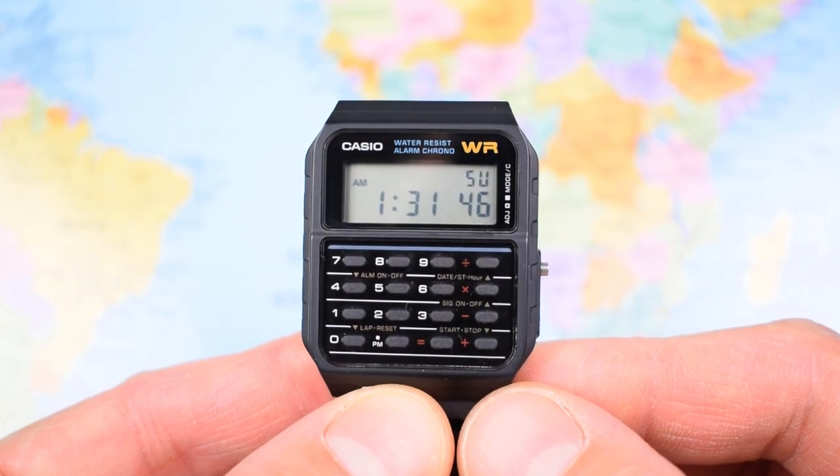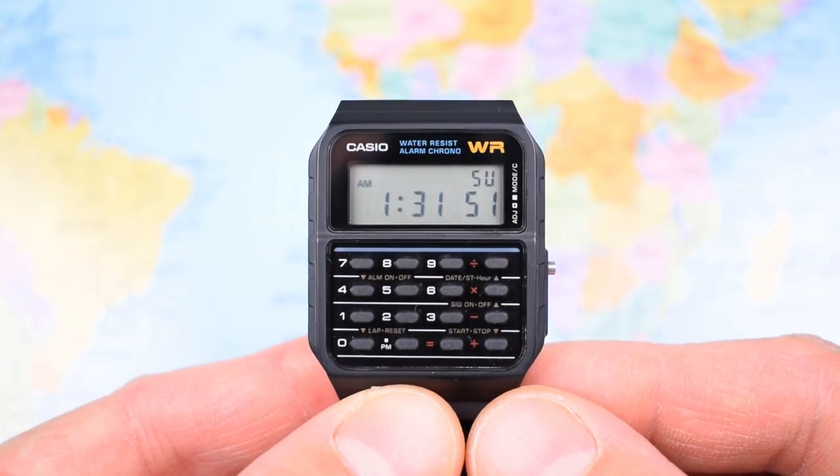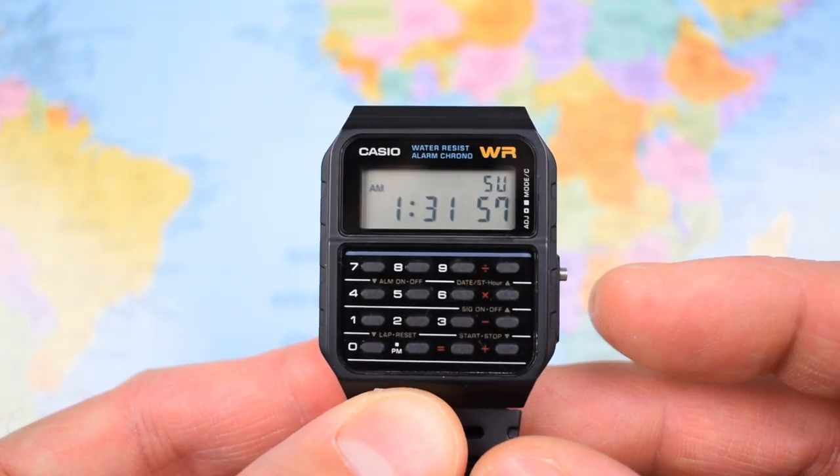On to this feature-packed module, the 3208. Considering it's 35 years old, it doesn't do too bad for itself. There are a couple of buttons here — little stainless buttons, one recessed, one not. One cycles through and one adjusts.